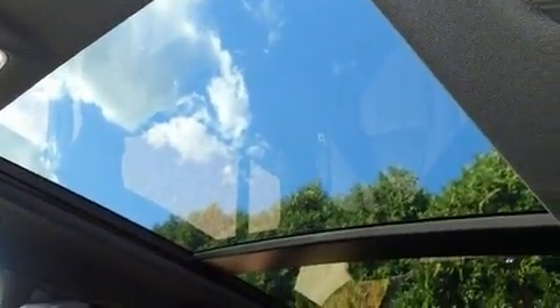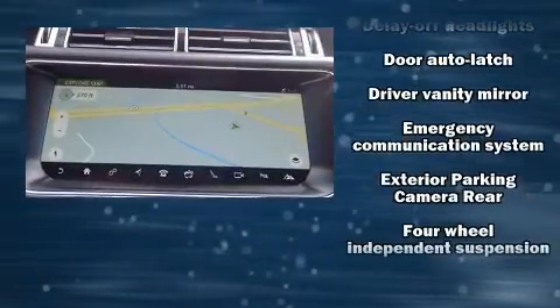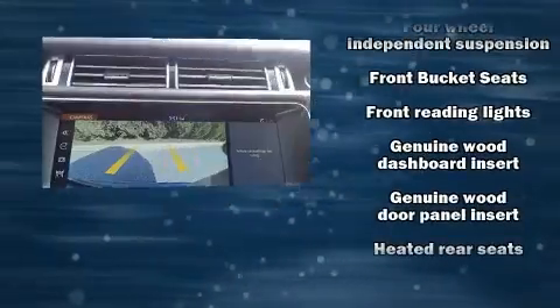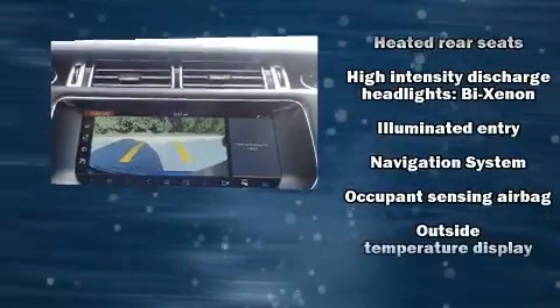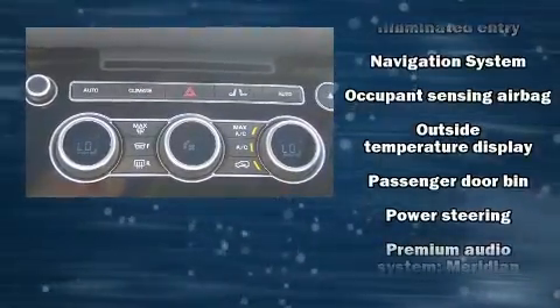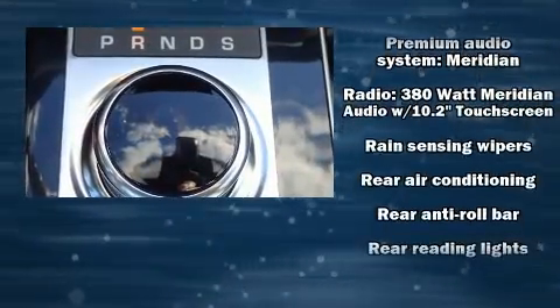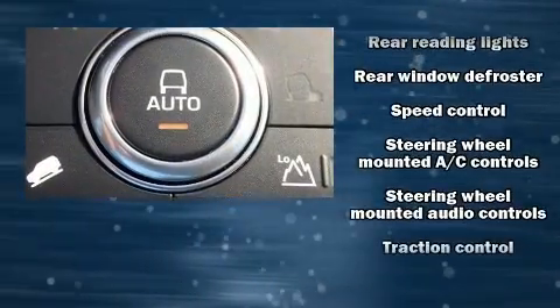A power moonroof allows an infusion of fresh air. Safety equipment has been integrated throughout, including head curtain airbags, front side-impact airbags, traction control, brake assist, anti-whiplash front head restraints, a panic alarm, an emergency communication system, and four-wheel disc brakes with ABS. Safety and maximum capability are assured via self-leveling rear suspension, which maintains optimal driving geometry.